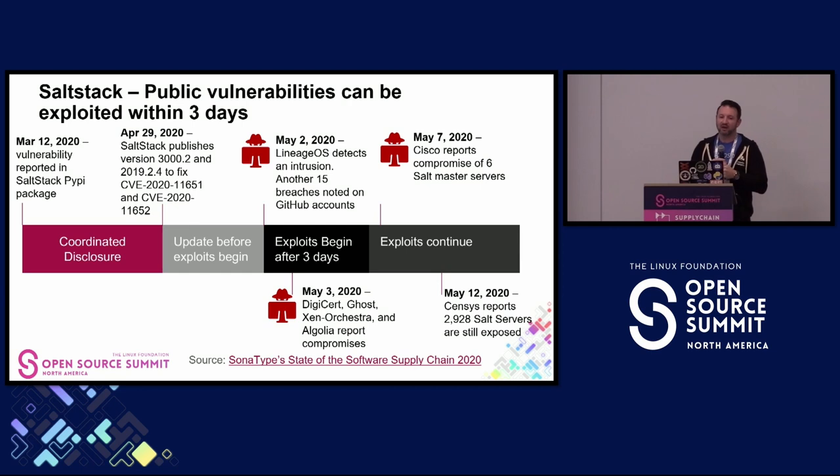The first example is how attackers were able to exploit a CVE within three days of it being published. From Sonatype's State of the Software Supply Chain Report in 2020: the SaltStack PyPI package did the appropriate thing—they learned about the vulnerability confidentially, worked on the fix, and published the fixed version at the same time as the CVE. But many places take way too long to update their dependencies. Attackers were able to research the vulnerability, craft an exploit, find systems still using the unpatched version, and begin actively exploiting within three days.